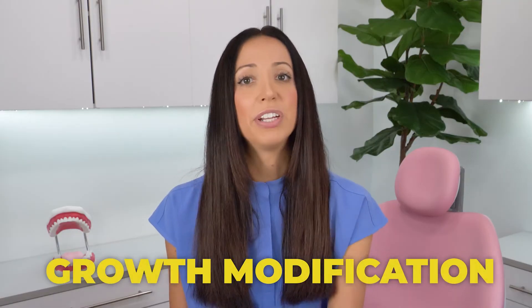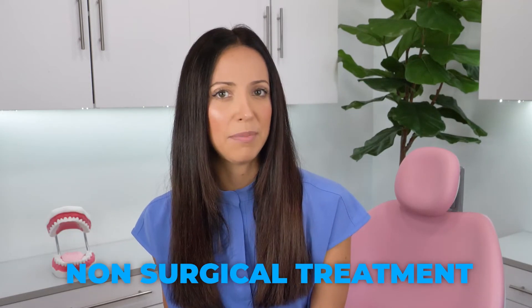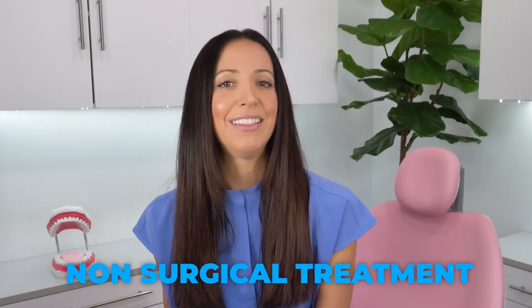So how do we treat an underbite? In most cases, it will involve some type of growth modification technique while the facial bones are still developing — so when you're a kid. But once the bones are fully formed, oftentimes the only choice is to have surgery. The non-surgical growth modification techniques available — and again, these can only work if you catch the underbite in time, oftentimes when you're a kid — include: one, removable retainers; two, braces and orthodontics; three, aligners like traditional braces; and four, upper jaw expanders.